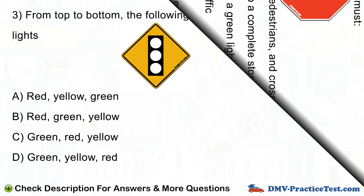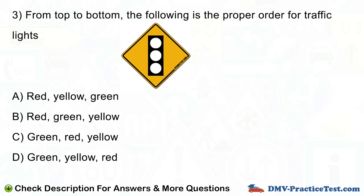Question number 3. From top to bottom, the following is the proper order for traffic lights: A. Red, yellow, green. B. Red, green, yellow. C. Green, red, yellow. D. Green, yellow, red.